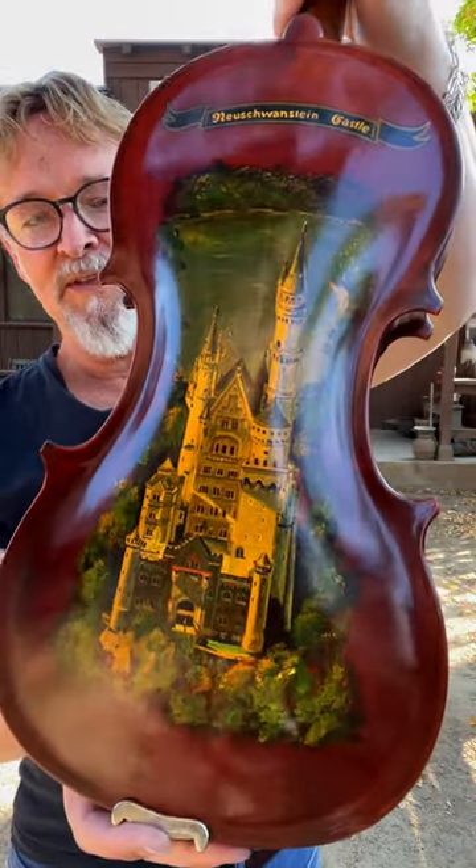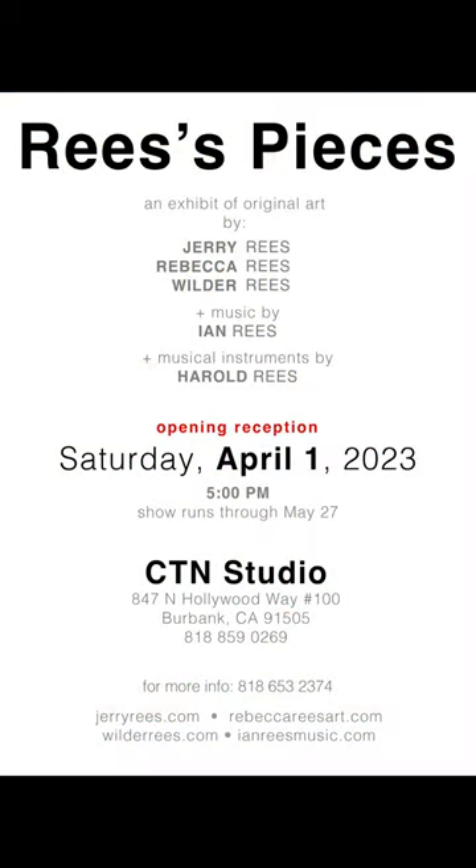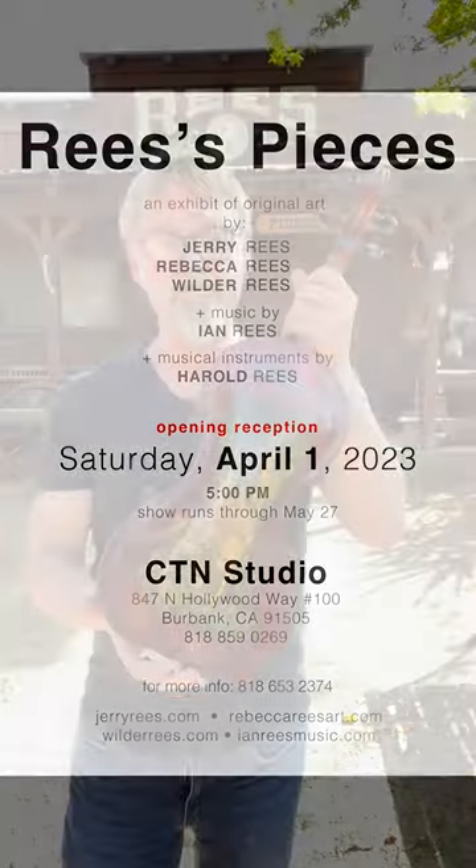This instrument and 20 of his others will be on display at the Reese's Pieces Art Show, April 1st at 5pm. See you there.